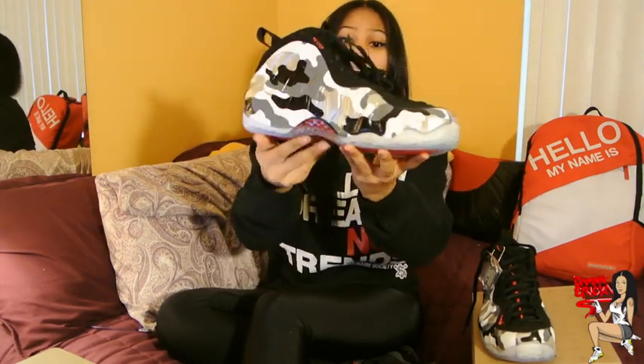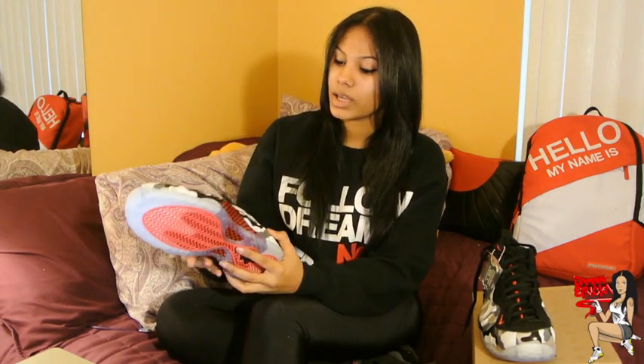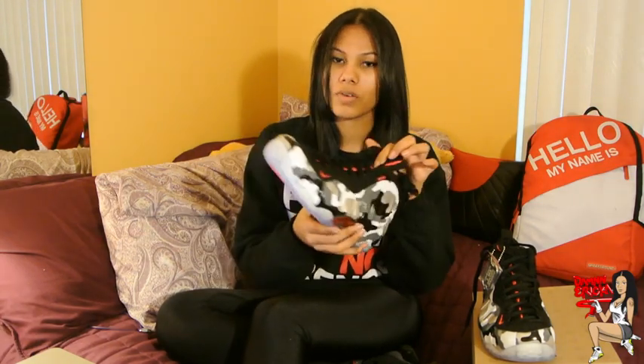I was able to get my hands on the shoes, and here is the sneaker. I can say they look a lot better in person than they do in pictures. You can see it's white with gray, black, and silver, with a little bit of red. These are foamposite ones, so the Nike branding is very minimal — just a small swoosh. But you do have Penny branding all over.